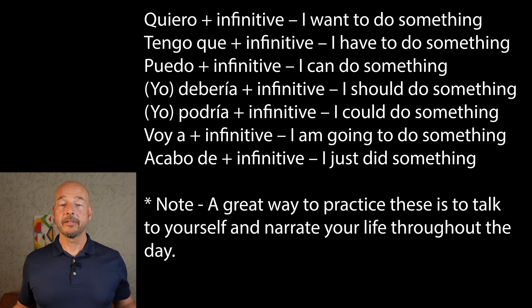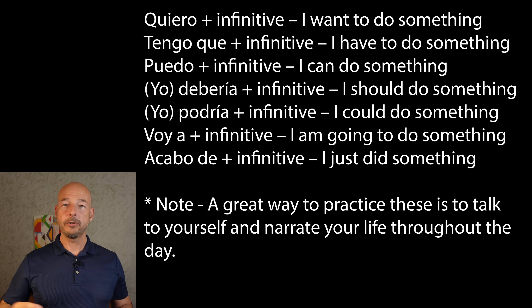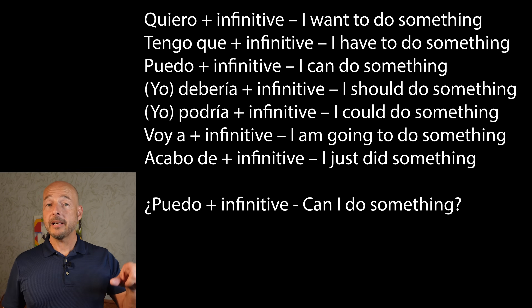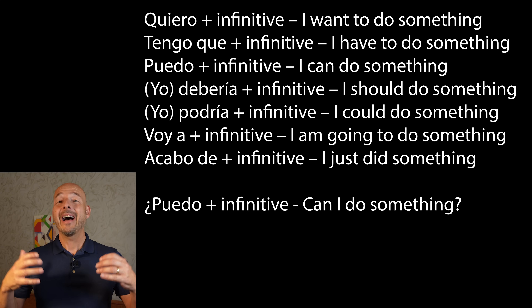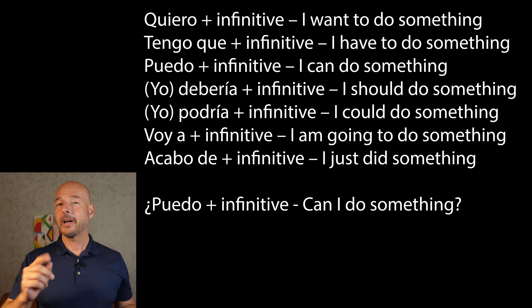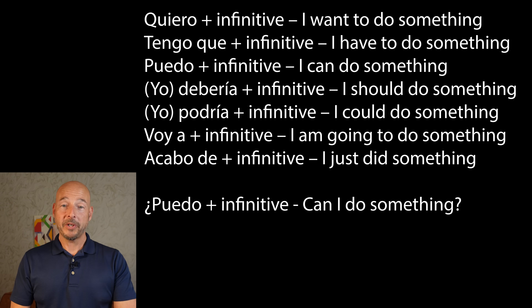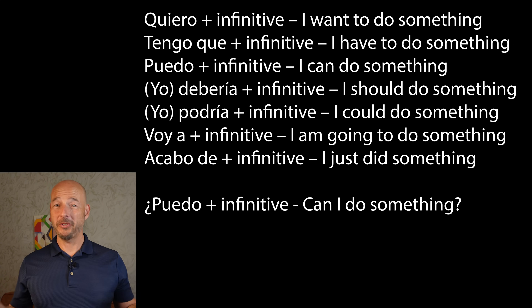Next one: tengo que plus infinitive — I have to do something. Next: puedo plus infinitive — I can do something. Now this is the one you're probably going to use the most as a question. All you do is put an upside-down question mark at the beginning, a regular question mark at the end, and change your inflection. Next: yo debería plus infinitive — I should do something. That yo is in parentheses, and I'll explain why a little later on.